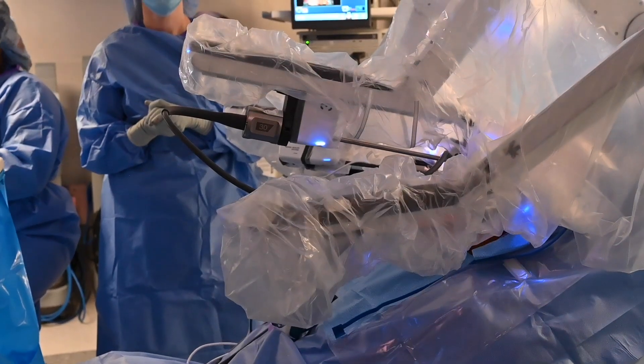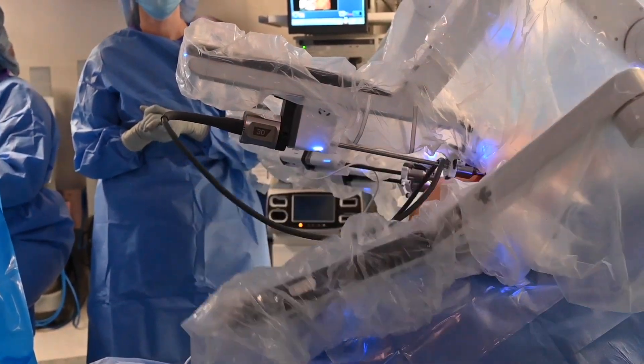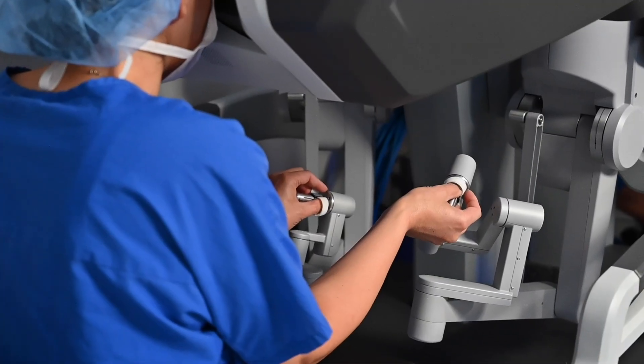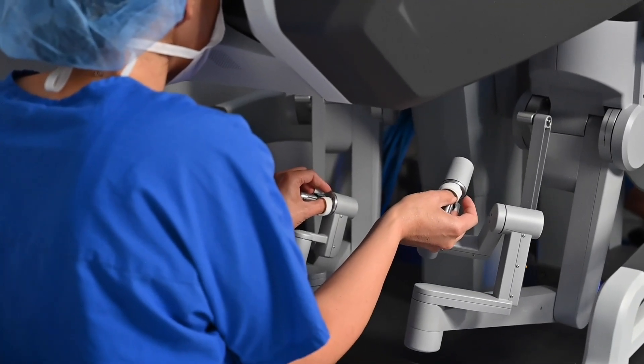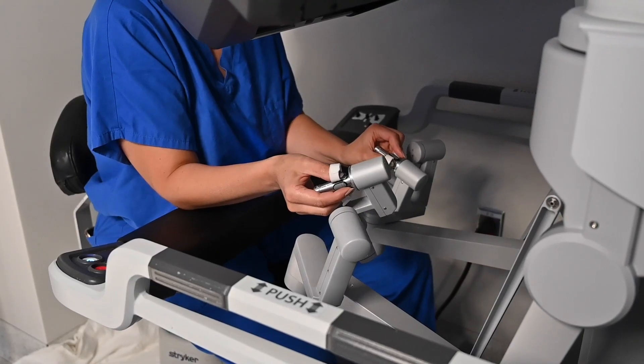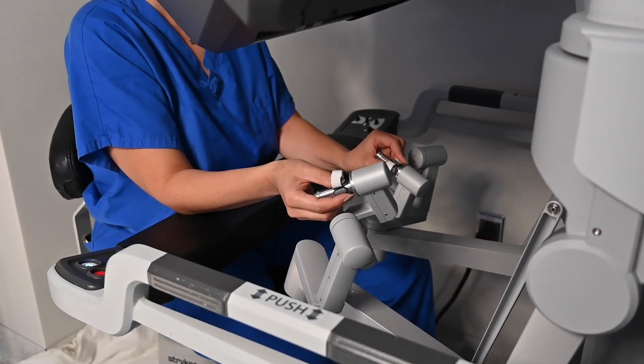Robotic surgery is really just one step past laparoscopy, where those long straight instruments placed through the ports now actually have a joint on the inside. That joint is controlled through a computer-assisted approach — robotic surgery — where I sit at a console and control those joints that allow an extra degree of articulation inside the patient.